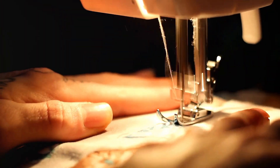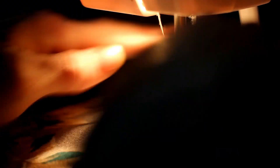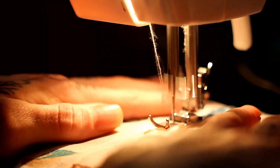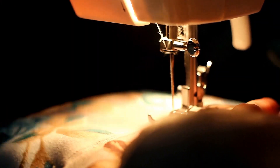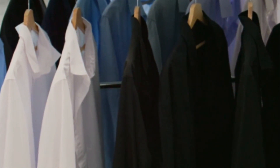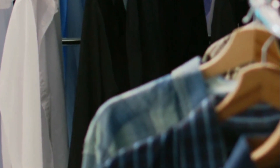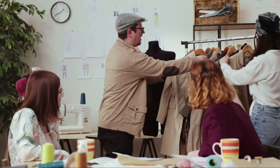Finally, we bring the design to life through expert tailoring. Our skilled craftsmen meticulously cut and stitch each piece, paying close attention to every detail. The result is a uniform that not only looks good, but fits perfectly. This comprehensive process ensures that every uniform we create is unique, just like your brand.